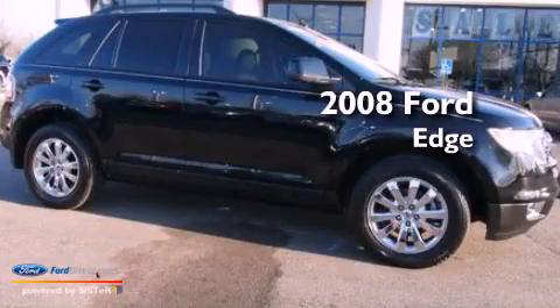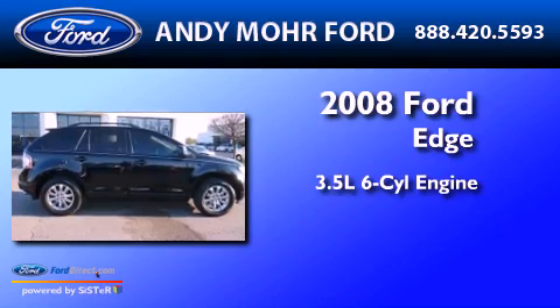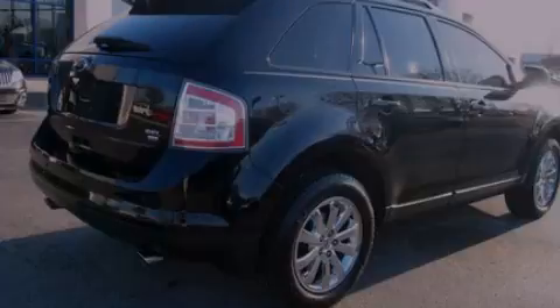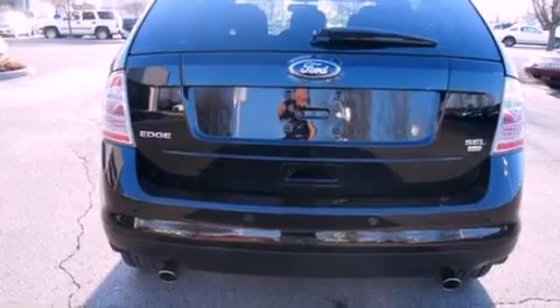This is a 2008 Ford Edge. It has a 3.5 liter 6-cylinder engine and an automatic transmission. Its top features include a multi-link rear suspension, a low tire pressure indicator, and traction control and stability control systems.